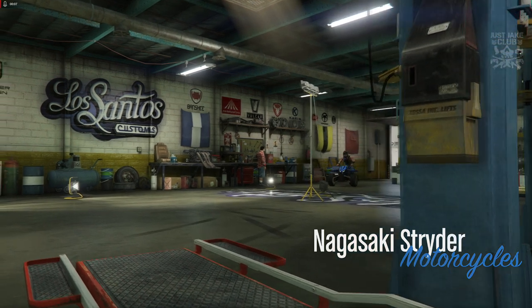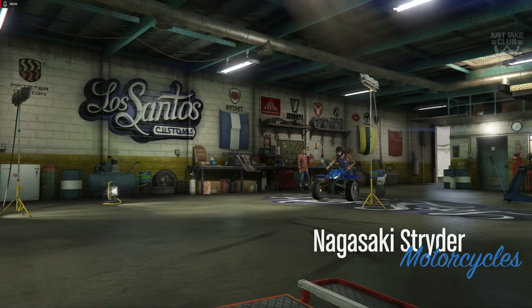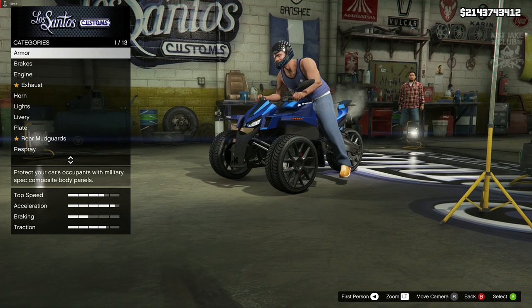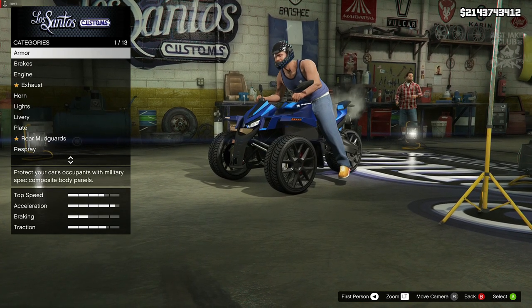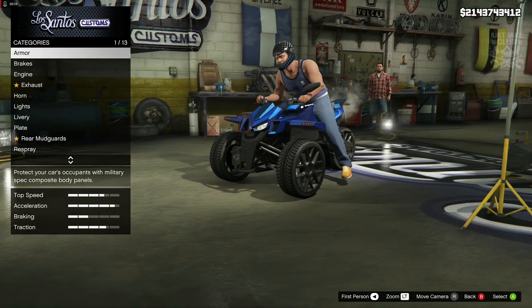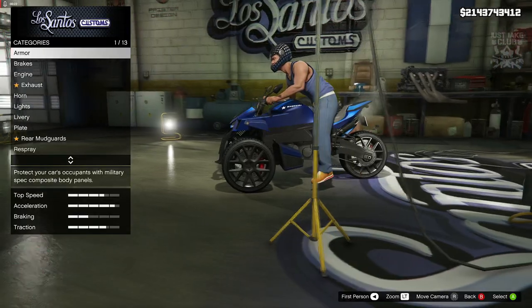Yo, what's going on YouTube, just Jake here and welcome back to my channel for another GTA 5 video. Today's video we're going to be customizing and reviewing the brand new Nagasaki Stryker. This is going to cost $670,000. It looks pretty cool in a strange kind of way, but it's different and I'm not really sure how I feel about it.